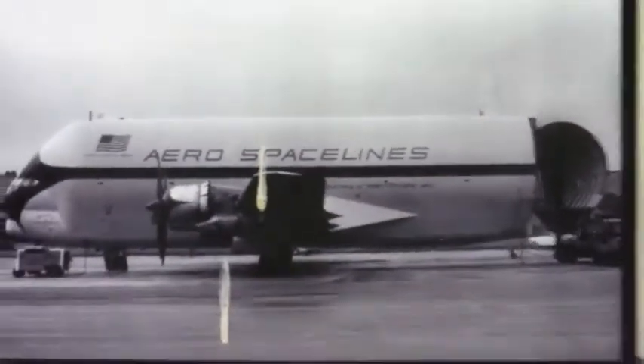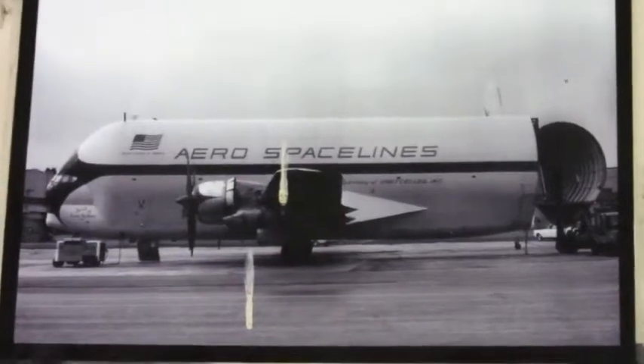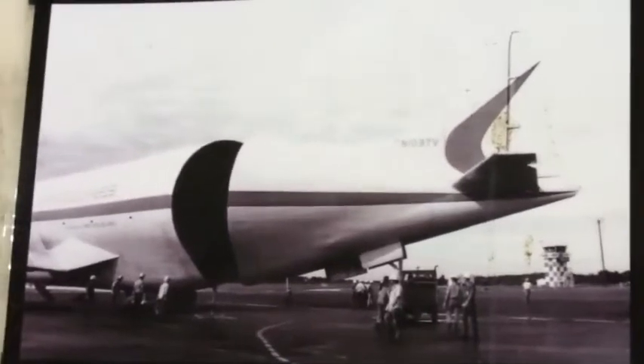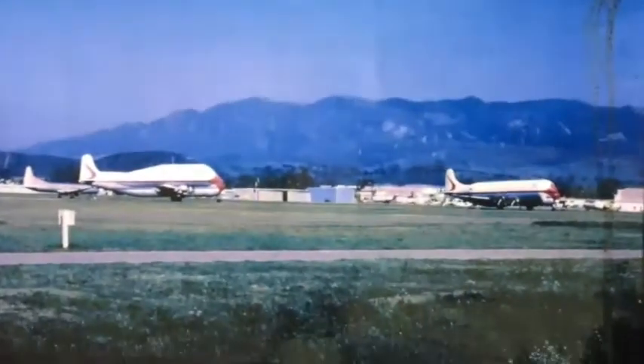Inside this Mini Guppy is a small photo gallery showing pictures of the plane at the museum in earlier times, shortly after it had arrived, as well as when it was in normal cargo-carrying service.